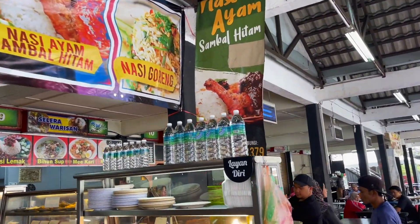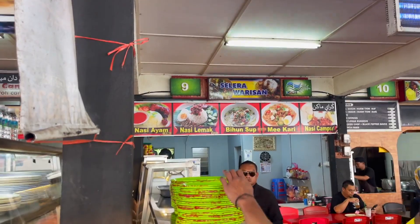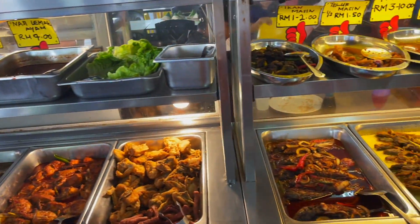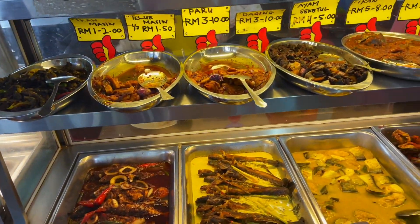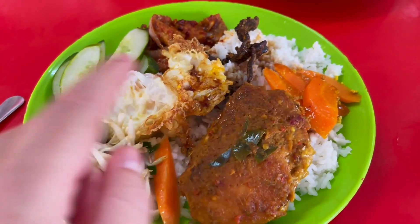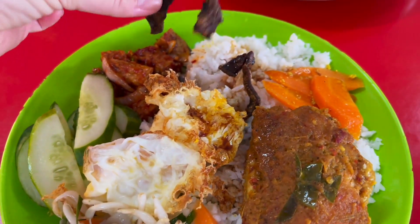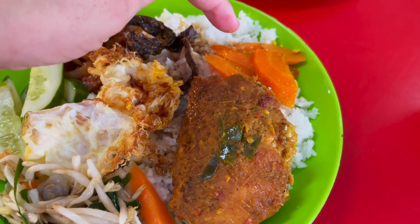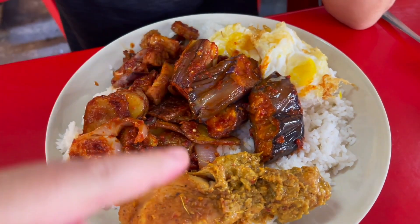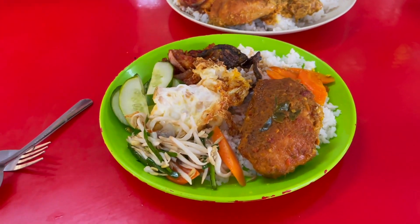We're going to come here for lunch - it's called Salara Warisan number nine. Basically you get rice and there are loads of different dishes to help yourself to: tempeh, veggies, fish, chicken, salad. My plate has got rice, lots of cucumber, two eggs, some salad, some tempeh, two black things I have no idea what they are, some carrots, and a piece of chicken. Jeremy's got two eggs, aubergines, chicken, tempeh - he thinks all of his is spicy, so wish us luck!